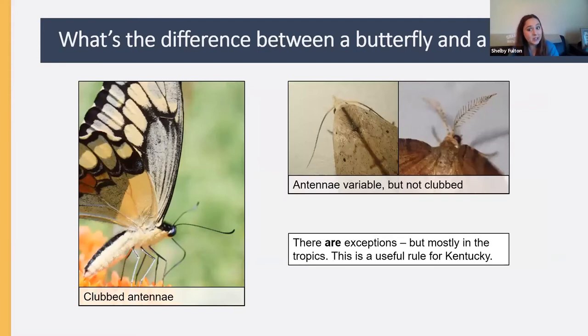One reliable thing you can look at is the antennae. Butterflies — like the Giant Swallowtail shown here — have clubbed antennae. The antennae of moths can be much more variable, but they should not be clubbed. There are exceptions, but they mostly occur in the tropics. In Kentucky, you should not encounter moths with clubbed antennae, so this rule should work reliably here.